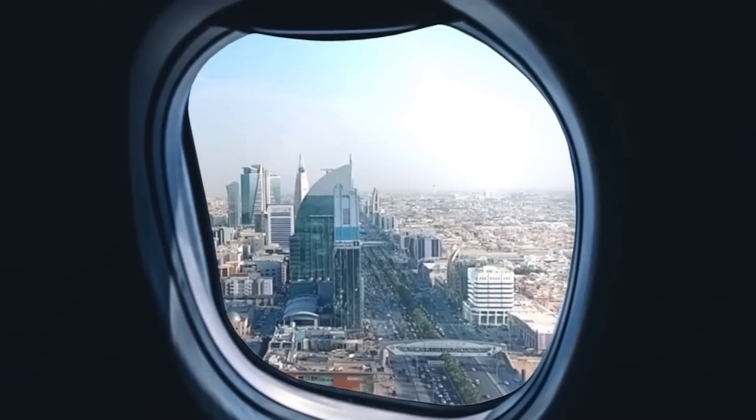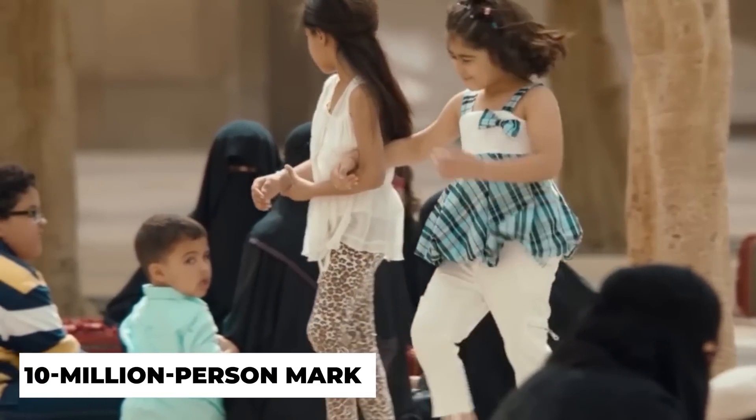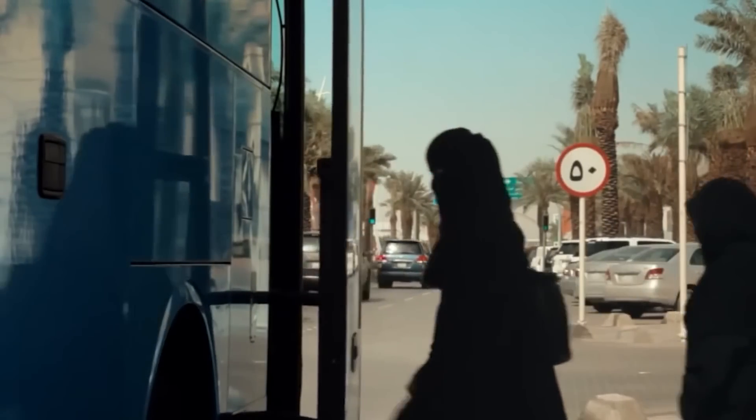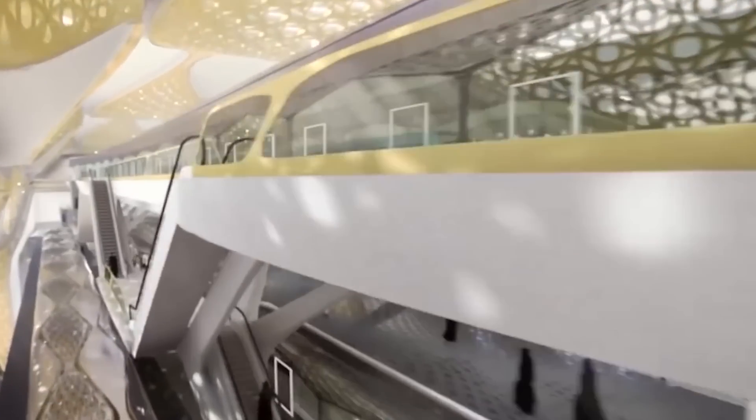Currently one of the largest cities in the Middle East, Saudi Arabia's capital Riyadh is expected to surpass the 10 million person mark in the near future. Because of this, the city's metro system is launching just in time, with the potential to greatly improve mobility in this quickly growing metropolis.